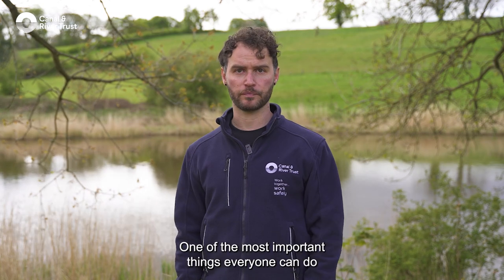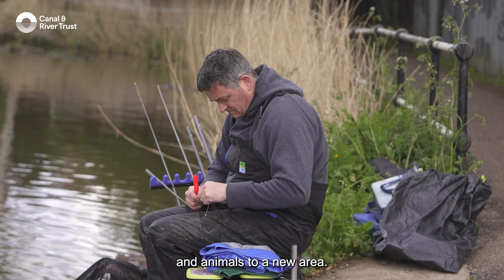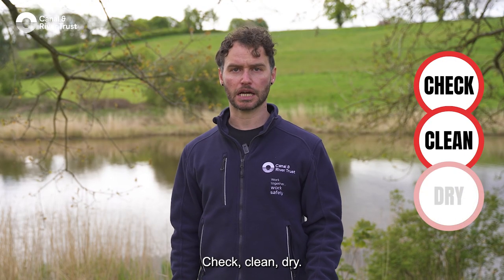So how can people help? One of the most important things everyone can do is to stop the spread of harmful plants and animals to a new area. There are three simple steps to remember: check, clean, dry.